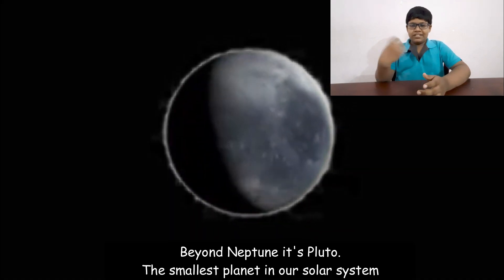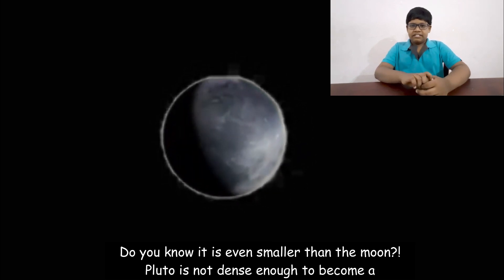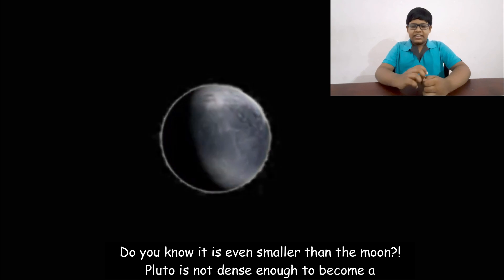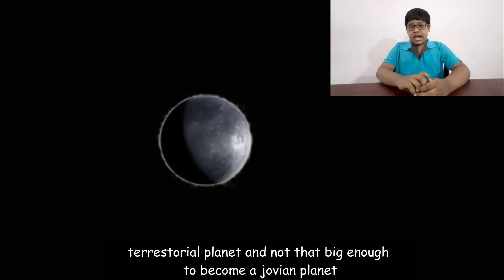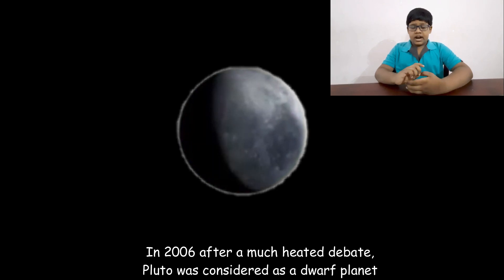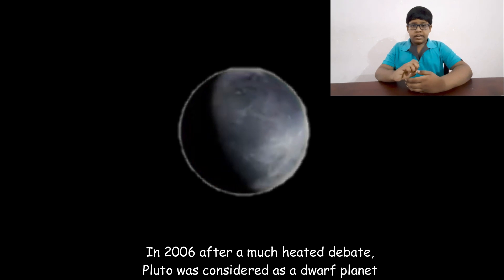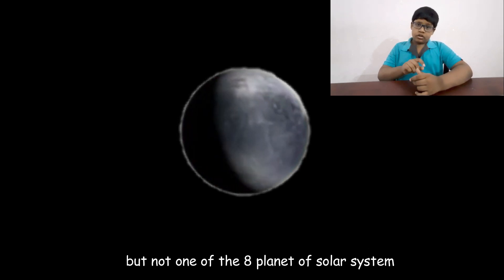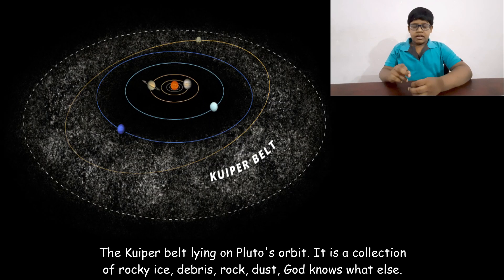Beyond Neptune is Pluto, once called the smallest planet of the solar system — it is even smaller than the Moon. Pluto is not dense enough to be a terrestrial planet and not big enough to be a Jovian planet. In 2006, after a heated debate, Pluto was reclassified as a dwarf planet and removed from the list of the eight planets. Then there is the Kuiper Belt, lying along Pluto's orbit, a collection of rocky icy debris.